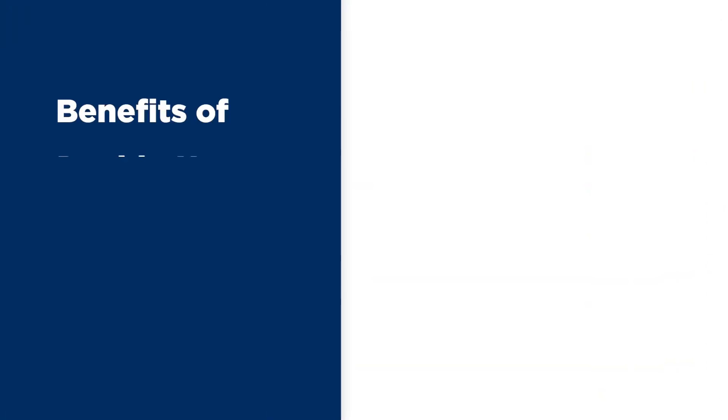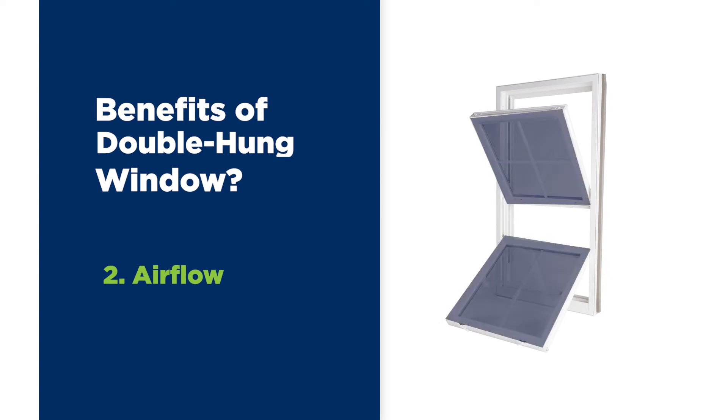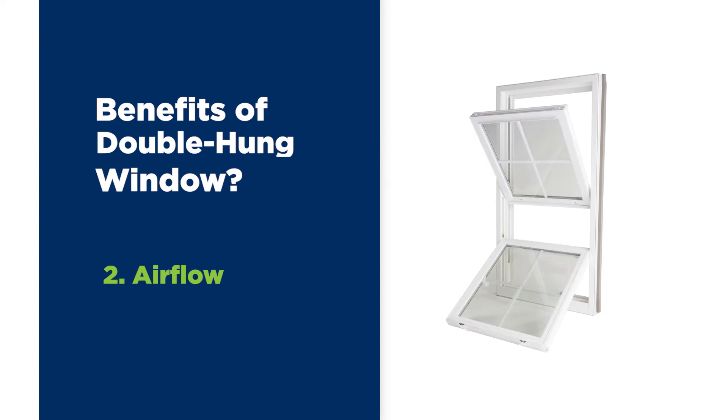Circulation of airflow can be made easier when you have the ability to open both sashes a portion of the way, or just the top or bottom sash. For best cooling ventilation, open the bottom sash to allow cool air to enter the room, and the top sash to allow warmer air, which rises to the top of the room, to escape.